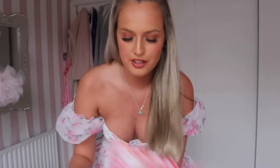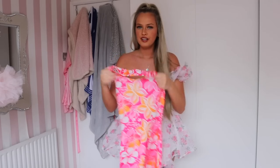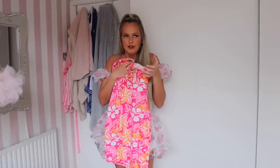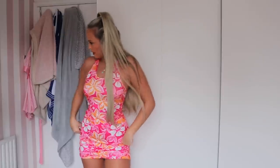Next up is a dress I actually used to have in a different colour, but this one's really bright — perfect for the upcoming spring/summer. It's halter neck bodycon and the material is so soft and nice. It gives me tropical vibes — imagine this by a palm tree with a cocktail! It's so comfy and airy, fits perfectly, and you don't even need to wear a bra. The flowers and colour are just so flattering.